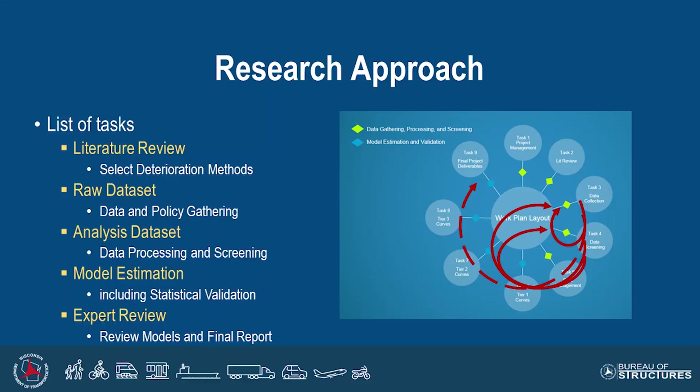This is a list of tasks in the project, starting off with a traditional literature review, gathering a raw data set of all inspection data, inventory data, and policies, turning that into an analysis data set we could process and turn into models, then model estimation, and then review — both statistically and with expert review. And like any research project, it looks great going around the circle. But it turned out we had to circle back repeatedly as we dove into different areas of the data, needing to further clarify and connect different tables in the database.